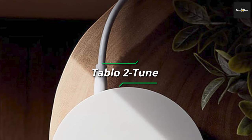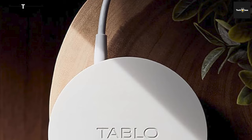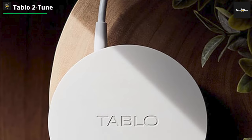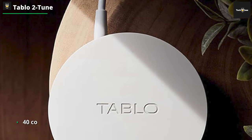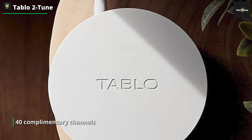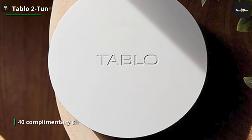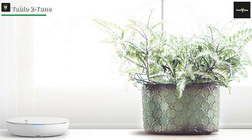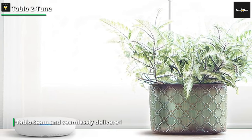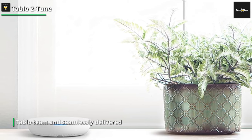Tableau 2 Tuner: The Tableau facilitates the enjoyment of an extensive array of over 40 complementary channels, surpassing the offerings available through a standalone. These channels, categorized as free ad-supported streaming TV (FAST), are meticulously selected by the Tableau team and seamlessly delivered over the internet via the Tableau app, accessible on your compatible devices. Tableau affords you the luxury of watching television from any location within your residence.